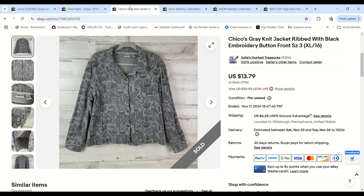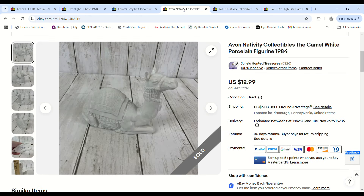More clearance clothes — we sold a lot over a few-day period. This Chico's jacket was picked up on 99-cent day, sold for $11.72, and we made a $6.75 profit.